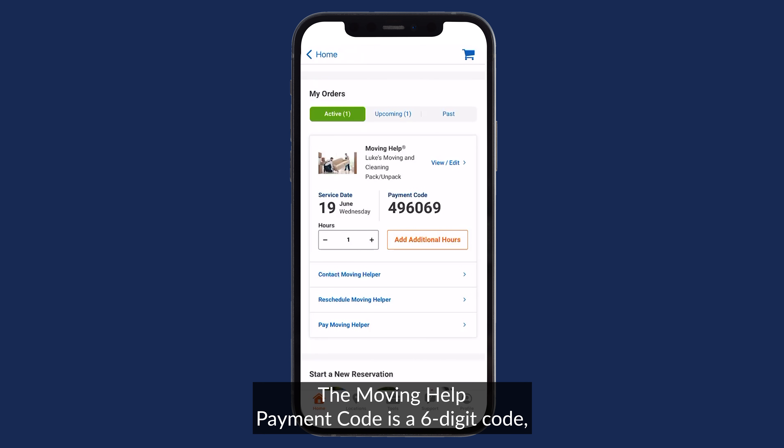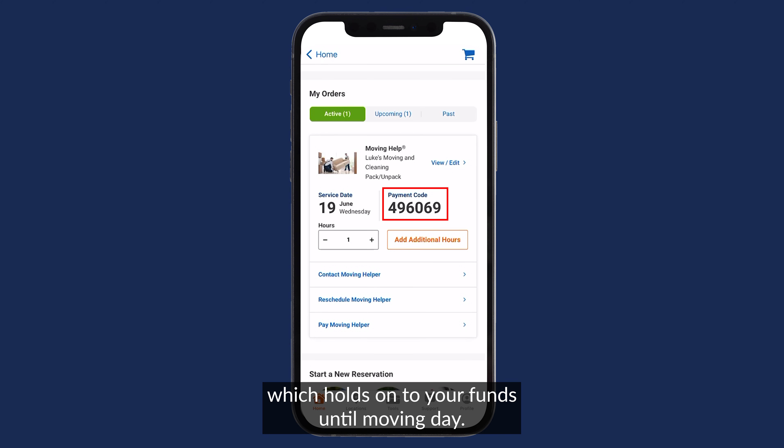What is the payment code? The Moving Help payment code is a six-digit code which holds on to your funds until moving day.